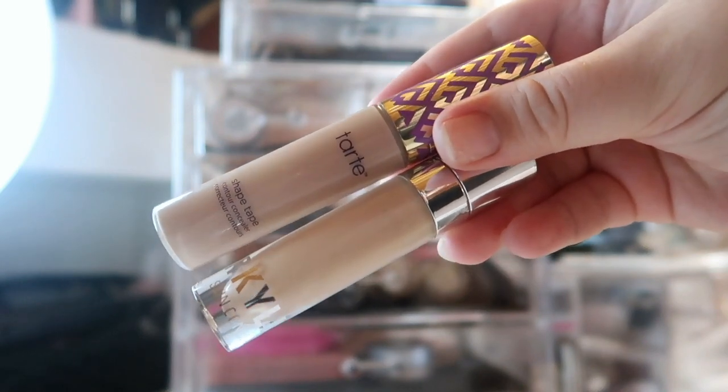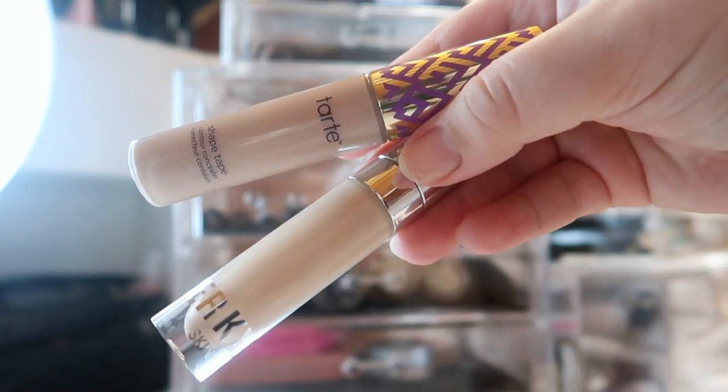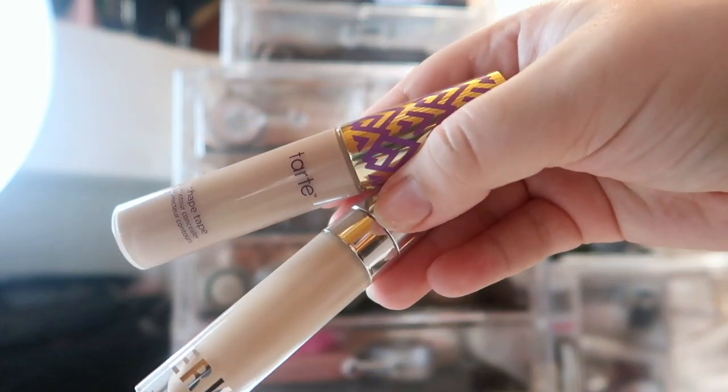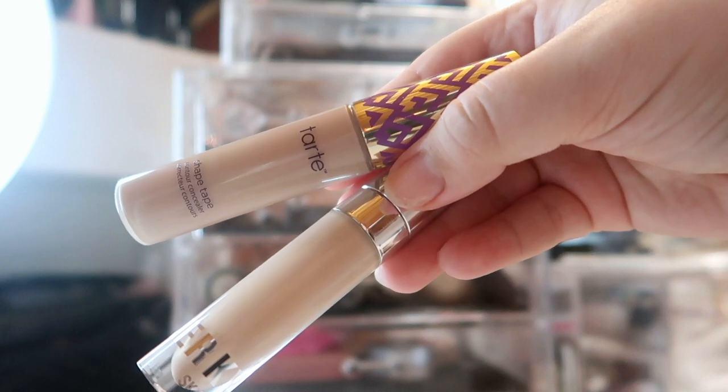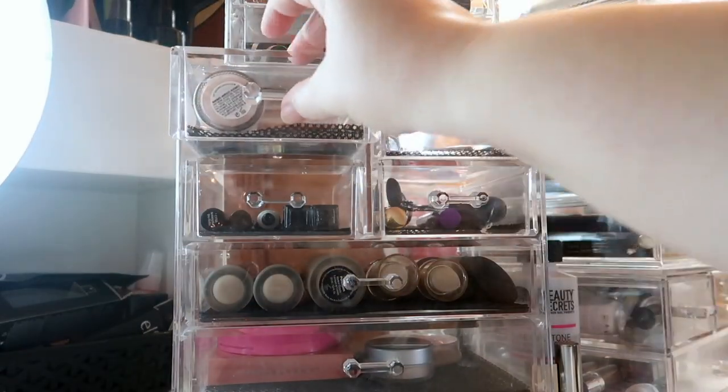I'm sticking to two concealers this month and I've really been liking how they look when I mix them together — this is the Kylie Concealer in the shade Ivory and the Tarte Shape Tape in Light Medium Honey.